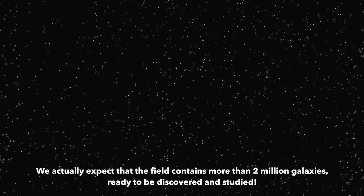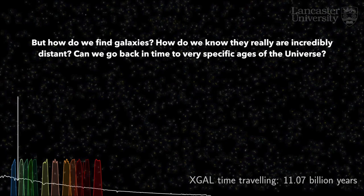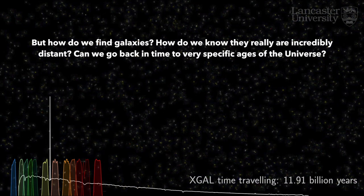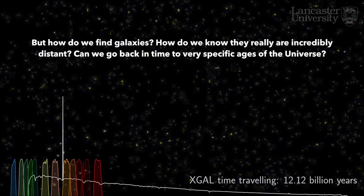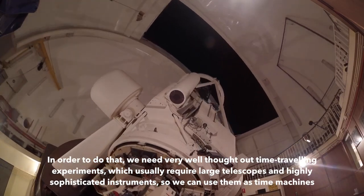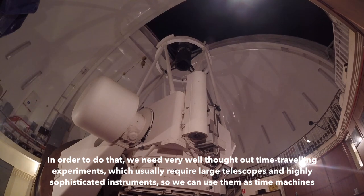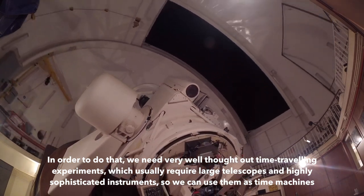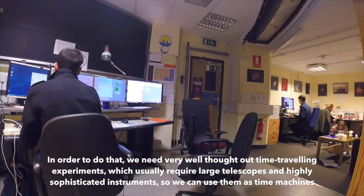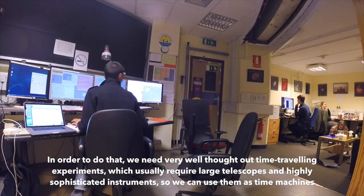We actually expect that the field contains more than 2 million galaxies, ready to be discovered and studied. But how do we find galaxies? How do we know they really are incredibly distant? Can we go back in time to very specific ages of the universe? In order to do that, we need very well thought out time-travelling experiments, which usually require large telescopes and highly sophisticated instruments, so we can use them as time machines.